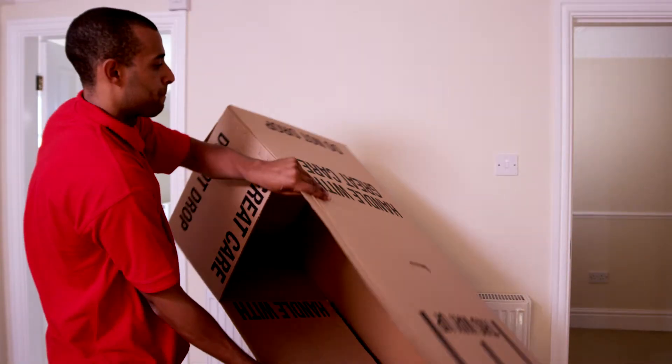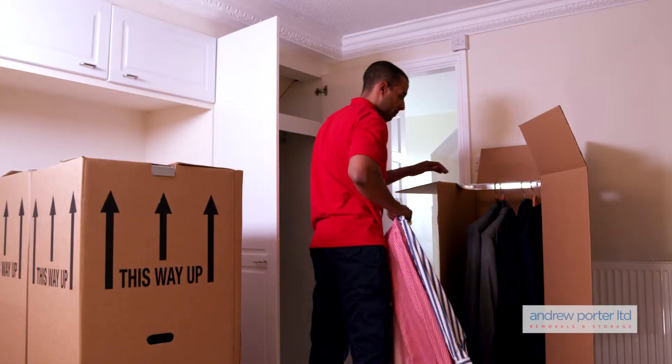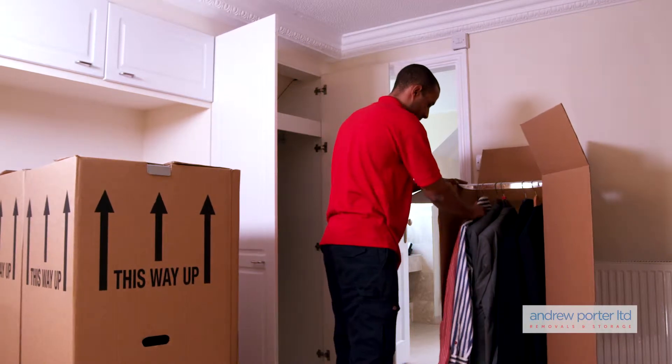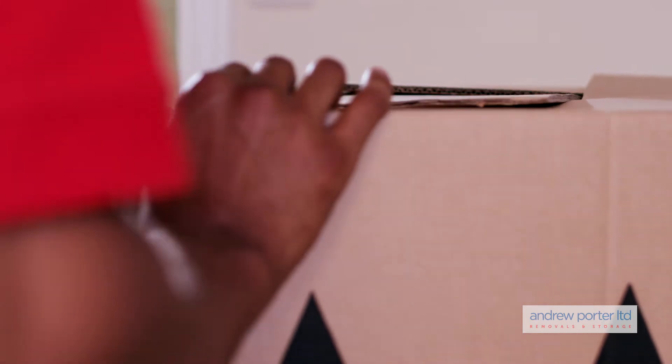Simply assemble the box in the bedroom and lift your clothes directly into the box from your wardrobe. Wardrobe boxes can hold approximately the amount of clothes from a single wardrobe and keep your clothes organised and neat.